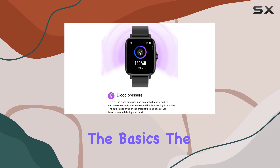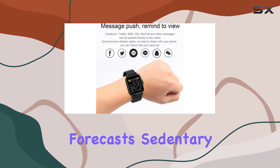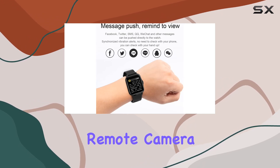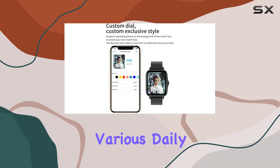Beyond the basics, the watch offers additional functions like multi-sport modes, weather forecasts, sedentary reminders, a remote camera, and an alarm. It's designed to be your all-in-one companion for various daily needs.